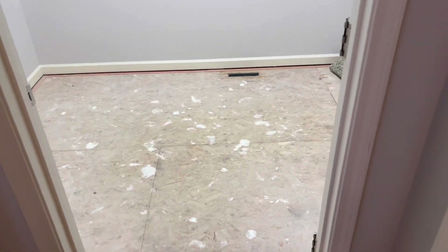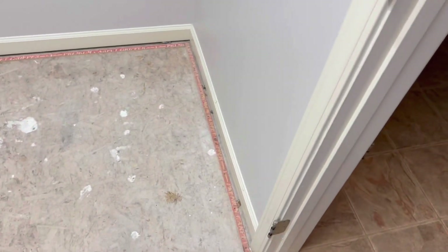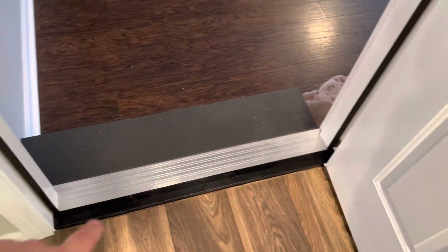Over here we got all the doors pulled and ready. This area is getting vinyl plank — got all the carpet up, didn't quite get the tack strip up but we'll get to that in the morning. On the other side of the house, this area is completely ready — tack strip up, swept and everything. There are some squeaks in the floor that I'll address in the morning before we cover it up.